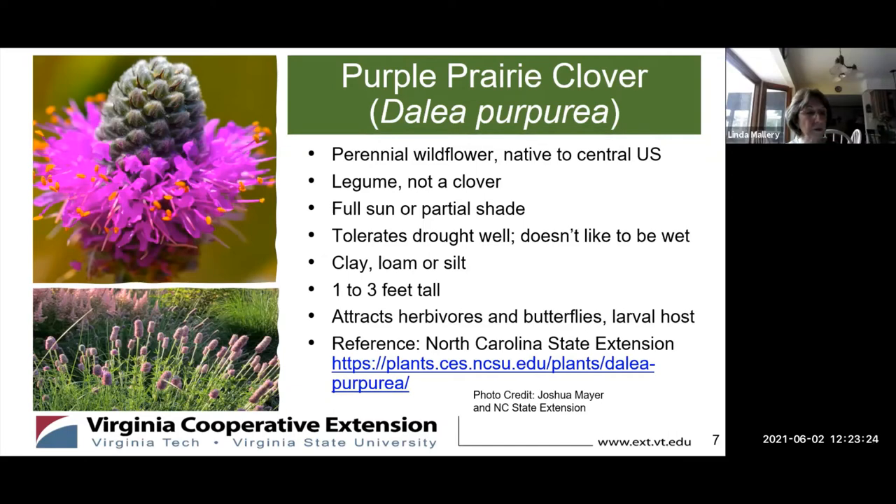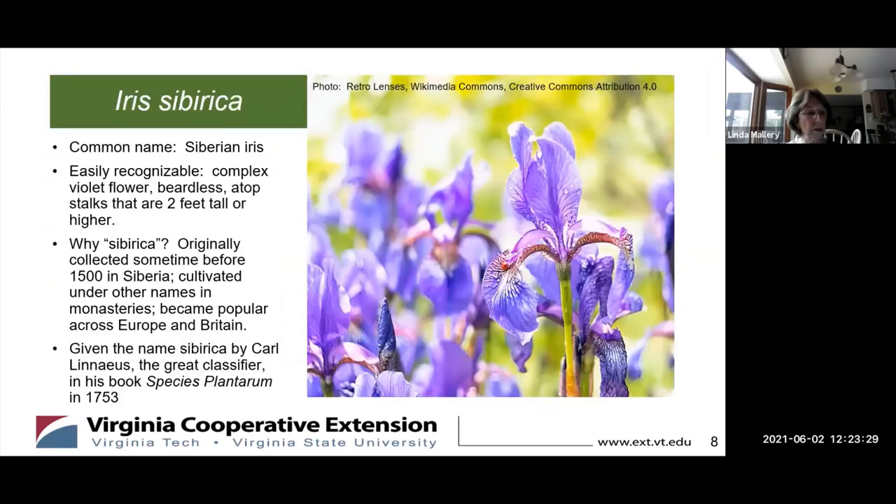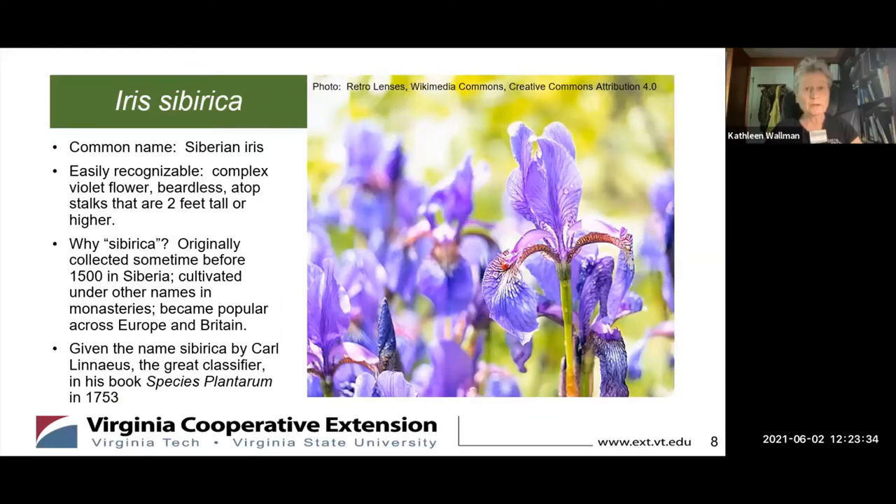Good afternoon, Kathy. Could you share with us the origin and history of this gorgeous species of iris? So we're here today to talk about the Siberian iris. The scientific name is Iris siberica. This is an easily recognizable plant — you've probably seen it in your neighbor's yards. It's a complex violet flower, though there are cultivars that are not violet. It's beardless and it sits atop stalks that are two feet tall or higher, so it's quite an impressive addition to a garden.